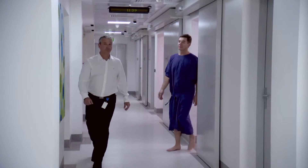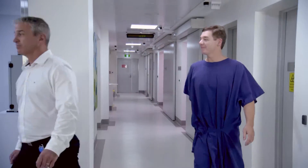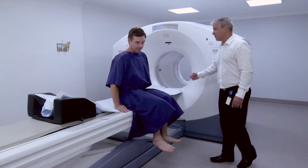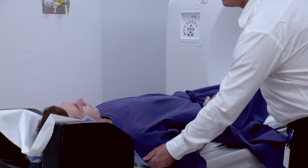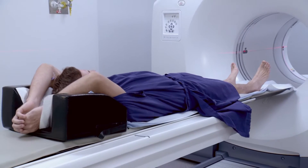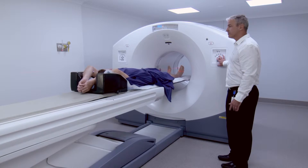Once you are ready for your scan, one of our team will take you into the scanning room. You will have your PET and CT scan on the same machine one after the other. Your appointment can take up to three hours, but the actual scan time is around 20 minutes.